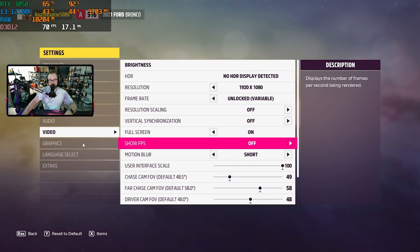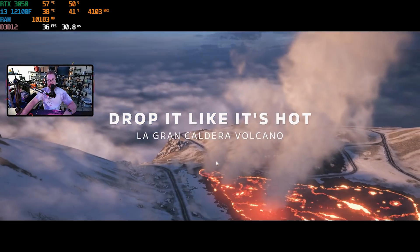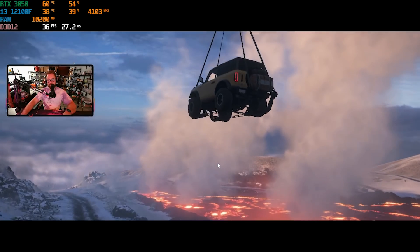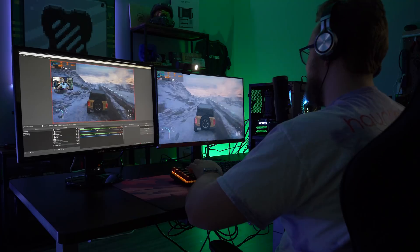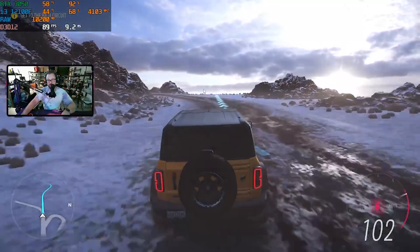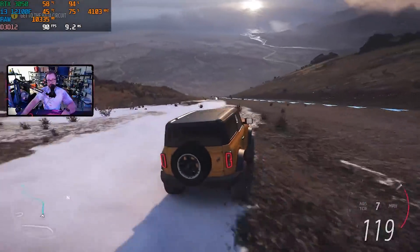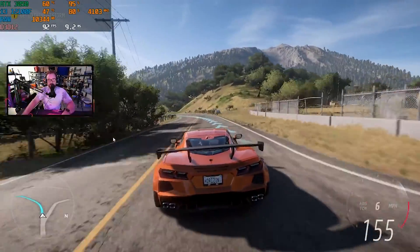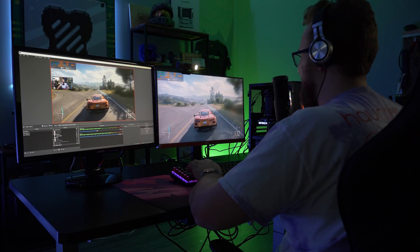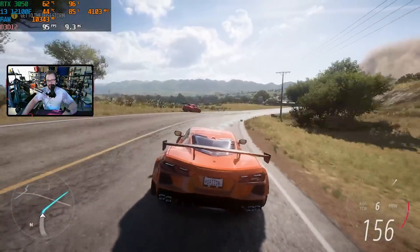We are now in Forza Horizon 5. We are running on high settings. We're in Mexico — getting up to speed in this Bronco. Oh God, yeah — getting 90 FPS on high settings at 1080p while streaming. Pretty impressive. This little 3050 is very capable of streaming pretty much any triple-A title you want at medium-high settings at 1080p, making it a pretty good option for entry-level streaming if you can get the GPU at the right price.